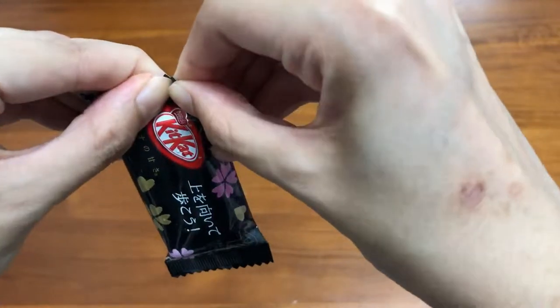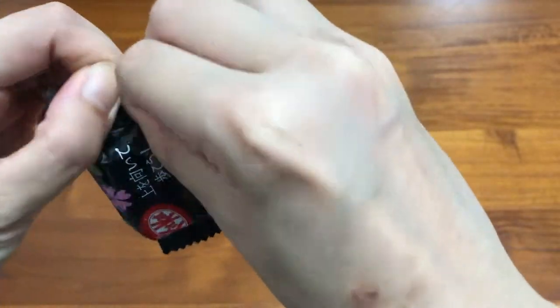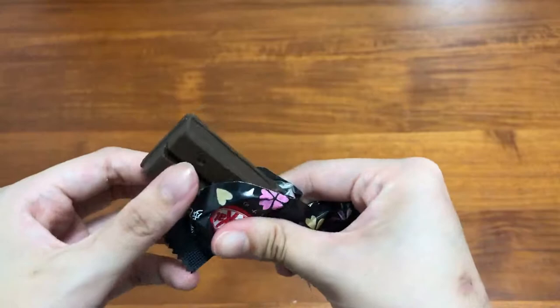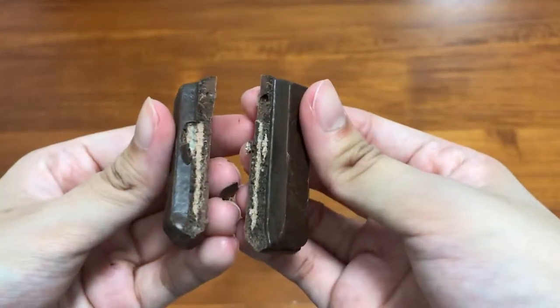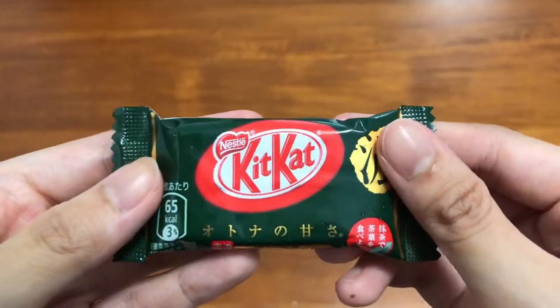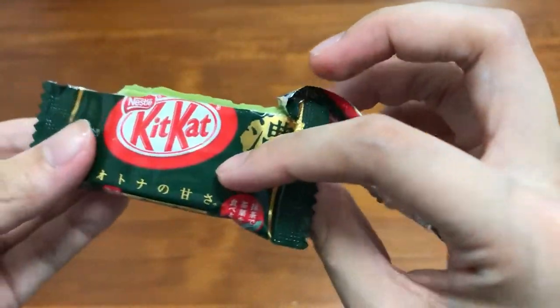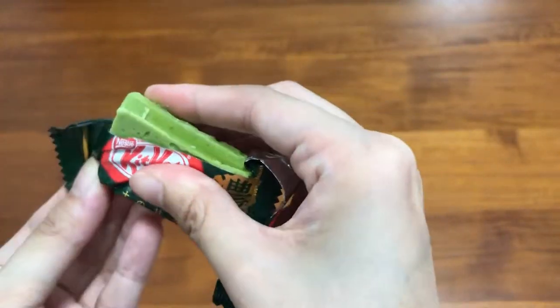Dark chocolate is a little more bitter than the regular ones, plus it has added bits of dark chocolate cookies that give it a nice crunch. Dark matcha is infused with stronger flavours of matcha and has more complexity in flavours than the Otona no Amasa matcha, but it's sweeter than the regular matcha.